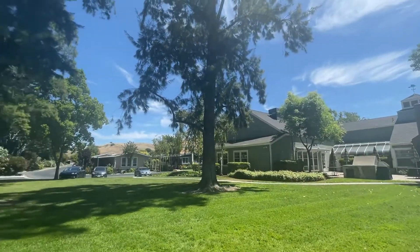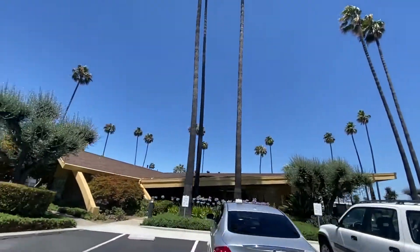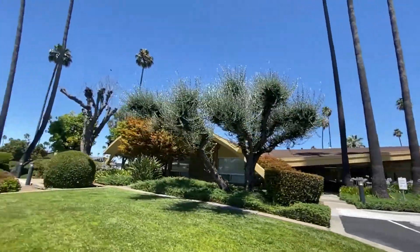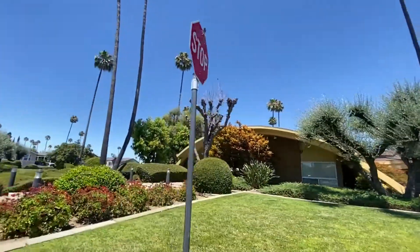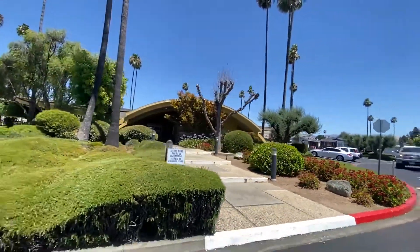Another huge amenity in mobile home parks is the beautiful landscaping. A lot of these mobile home parks do a really good job of their landscaping, especially in the entryways, the clubhouse area, and the main community areas. Lots of residents see appreciation in this, knowing that it's well taken care of without the residents actually having to take care of it.